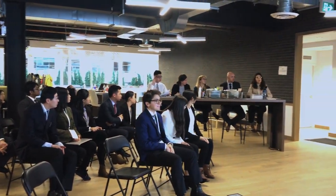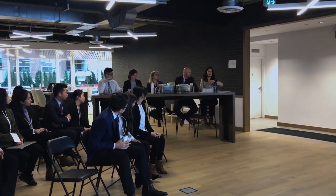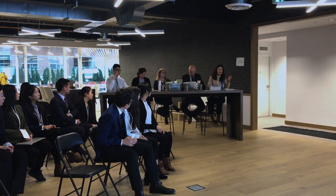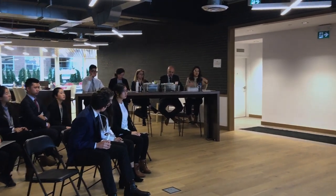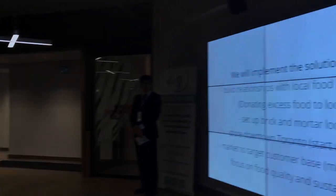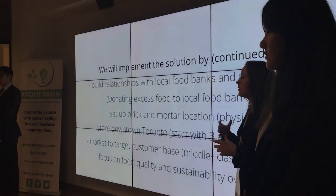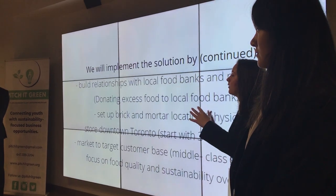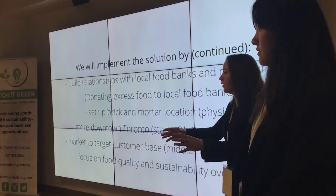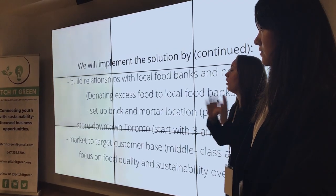One challenge with some local food markets is that there are no real standards about who is a vendor — sometimes vendors market themselves as local but are actually selling produce from out of province or out of country. How will you make sure your products stay local? What we would do is have a real focus on sending people to visit farms and talk to farmers to 100% confirm their practices. Instead of forcing customers to look into where their food comes from, we do it for them so they can feel safe that everything they buy is sustainable.